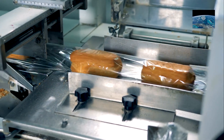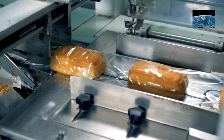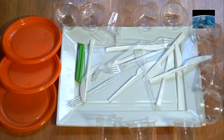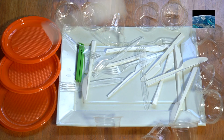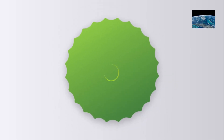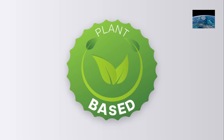So where do we see bioplastics in action? One of the biggest uses is food and drink packaging. PLA is commonly used for disposable cups, plates, food containers, and lids. You'll often see 'compostable' or 'PLA' labeling on cafe cups and clamshell takeout boxes.